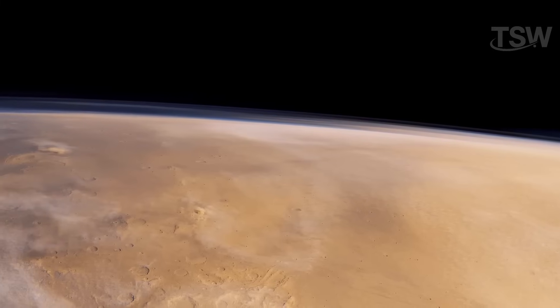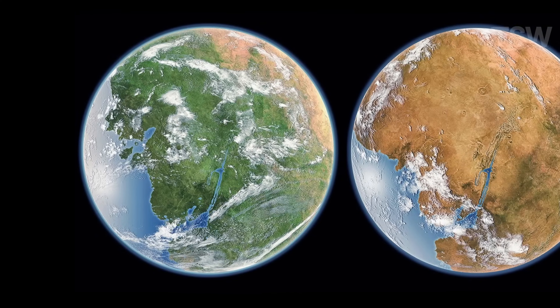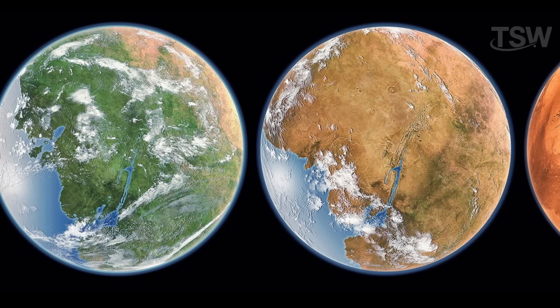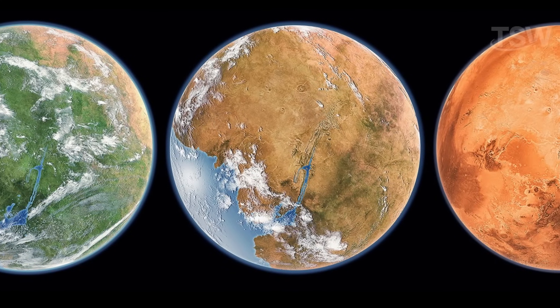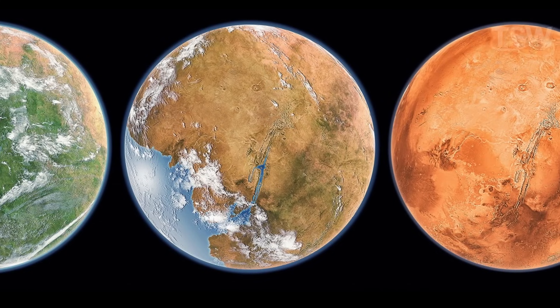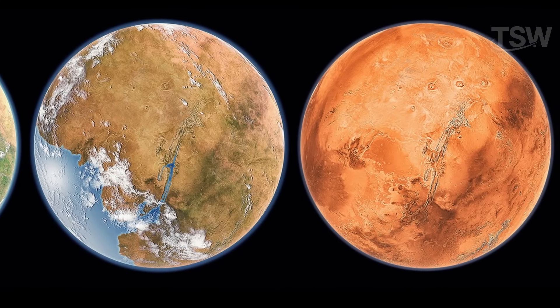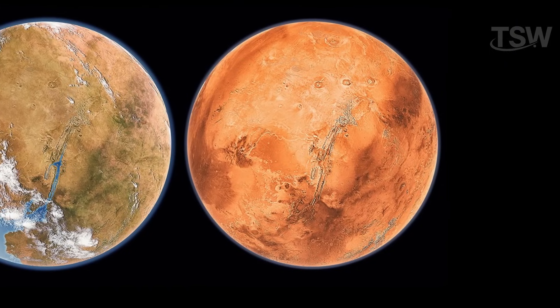This brings us to an interesting thought: Mars wasn't always as dry and cold as it is now. There's evidence that, in the distant past, the planet had a thicker atmosphere — thick enough to support liquid water on its surface. Rivers, lakes, and even oceans may have existed there for millions of years. But without a protective magnetic field, the planet was slowly stripped of its gas layer, transforming into the frozen desert we know today.